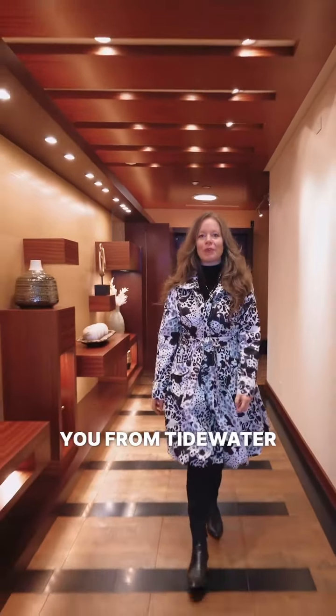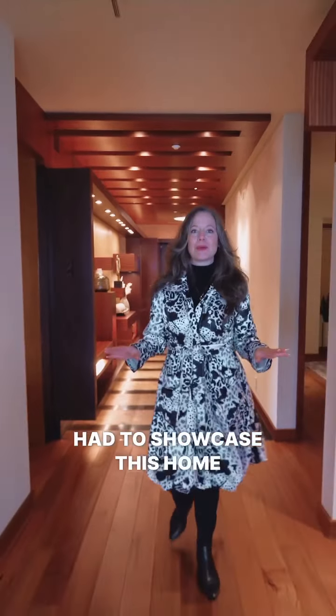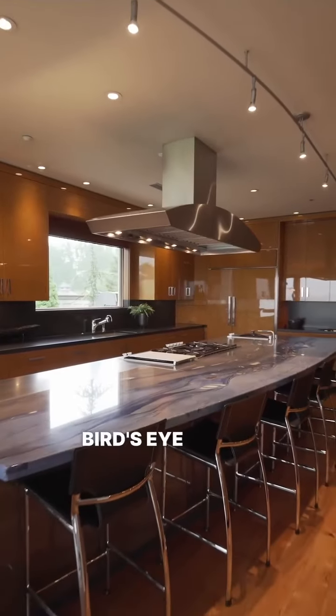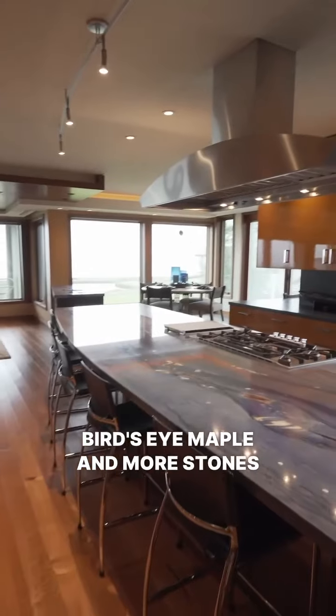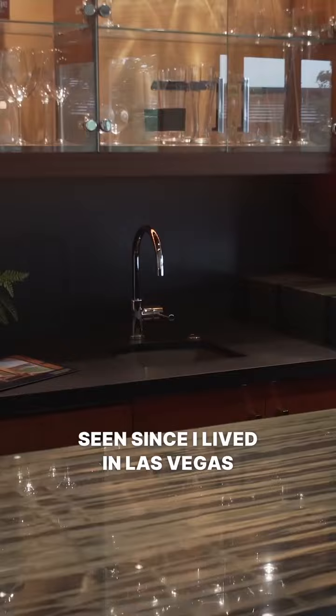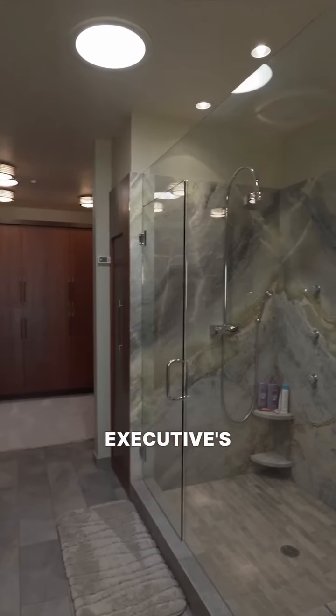I'm coming to you from Tidewater Cove today at the most exquisite penthouse — I just had to showcase this home. When you come to see this, you're going to see the most fantastic chef-designed kitchen with Gaggenau appliances, bird's eye maple, and more exotic stones than I've seen since I lived in Las Vegas. The finishes here are exquisite; I would expect to see them in an executive's retreat.